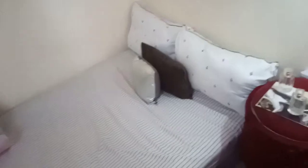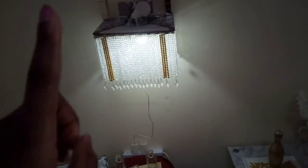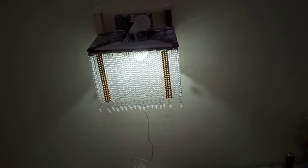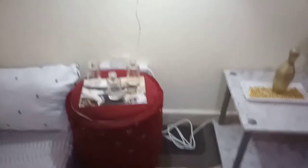We don't have a bed yet, so this is where I rest every day after work. I didn't get the chance to make a video of this lamp here, and that one, this one.